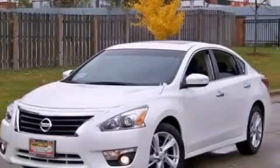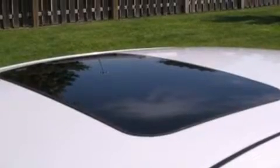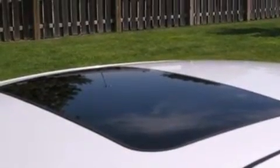This is a brand new 2013 Nissan Altima. It has a 2.5-liter four-cylinder engine and a continuous variable transmission.